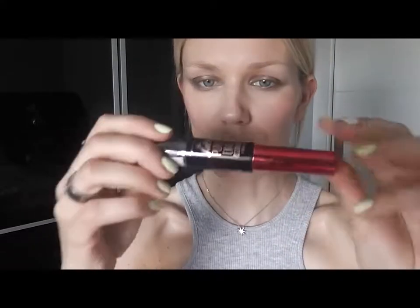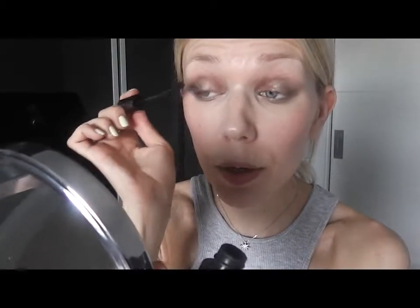The last step — almost. Using this Mascara by Maybelline Push Up Drama, The Falsies. It's so black that you really need only one coat of it, and I normally use only one coat during the day. I really love this mascara. I don't do anything on my lower lashes because I think it's already pretty much enough.